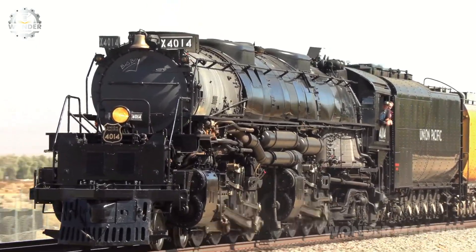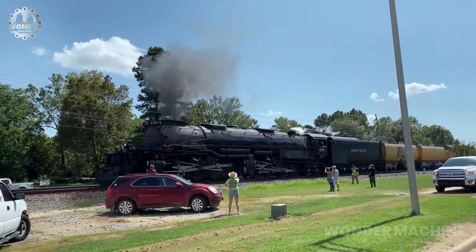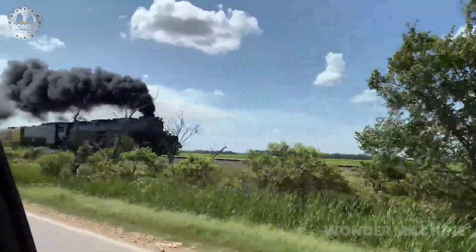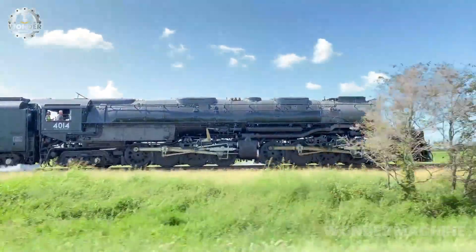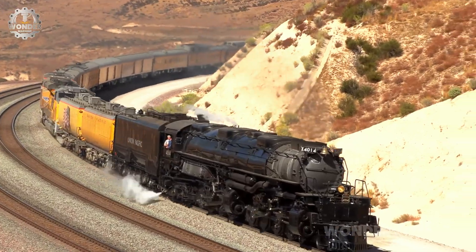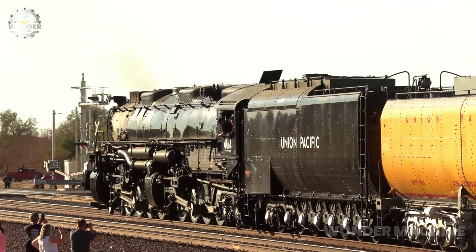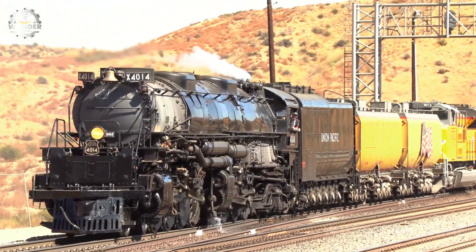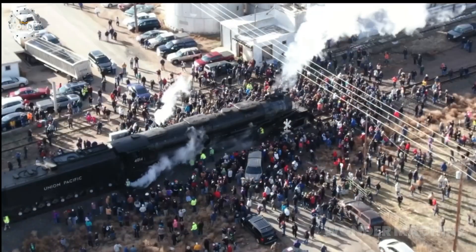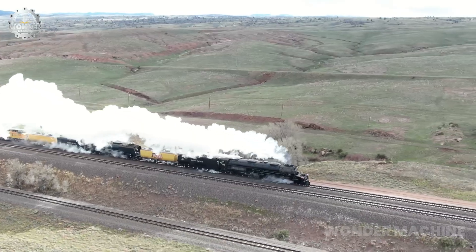Big Boy 4014 is a steam locomotive considered to be one of the most iconic machines in American history — one of the largest and most powerful steam locomotives ever built. The locomotive is 132 feet long and weighs 1.2 million pounds, capable of pulling trains weighing up to 3,800 tons. With four cylinders each measuring 68 inches in diameter and driving wheels standing at 63 inches, it was capable of producing a staggering 6,000 horsepower and exerting a tractive effort of 135,000 pounds-force.